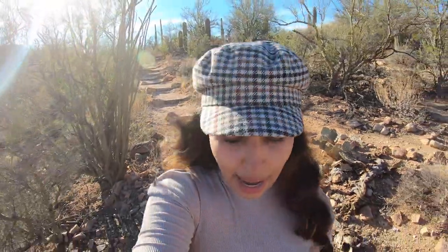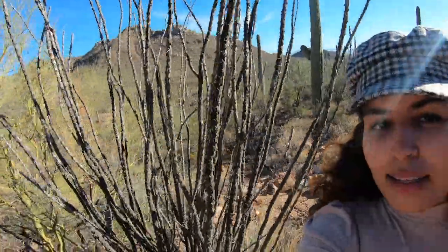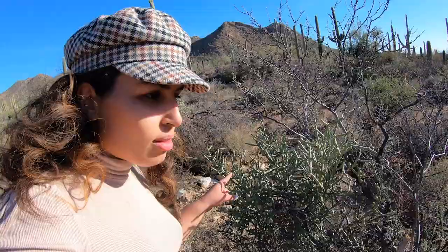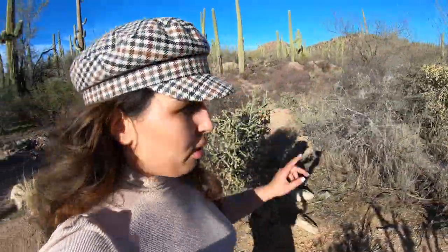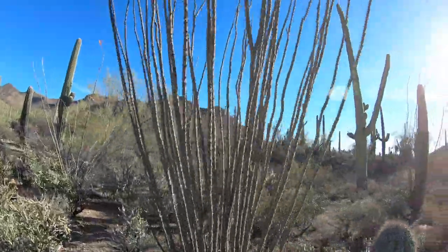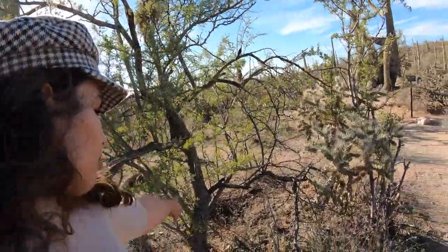We're going to try to name as many plants of the Sonoran Desert as we can: ocotillo, teddy bear cholla, prickly pear, pencil cholla — which covers much of the ground here — more ocotillo, saguaro everywhere, ironwood, palo verde, and mesquite.